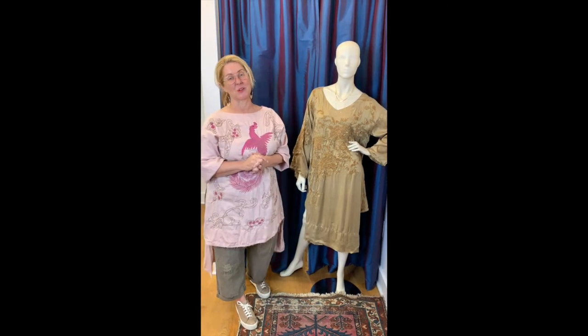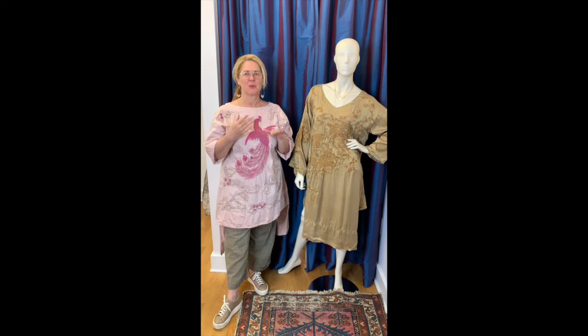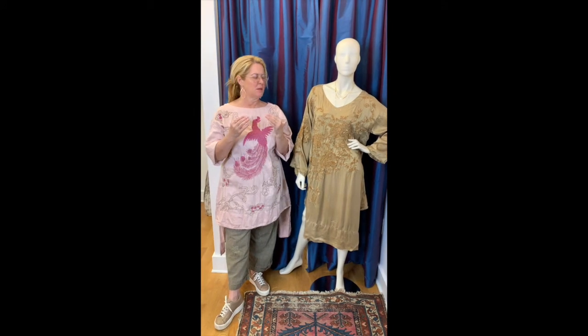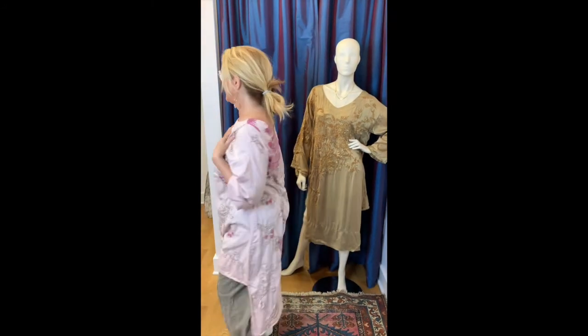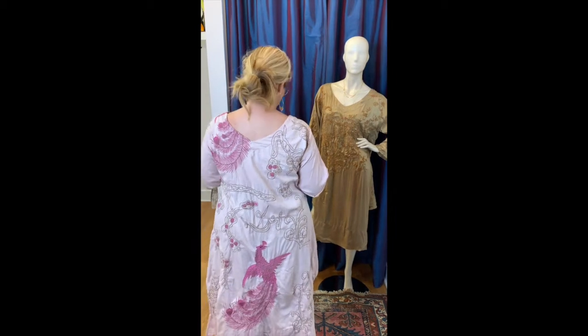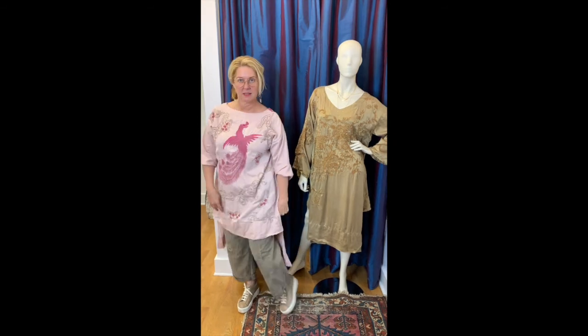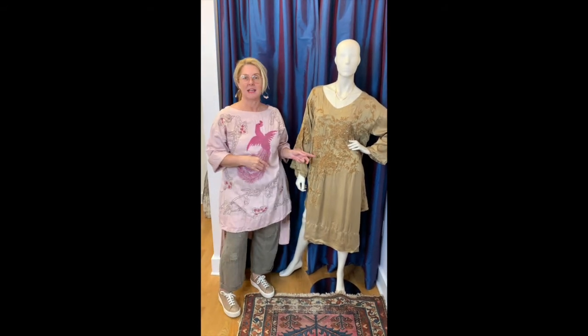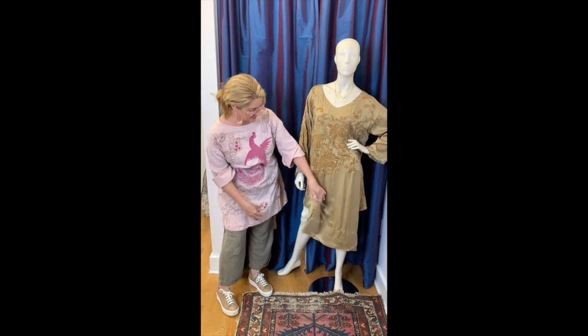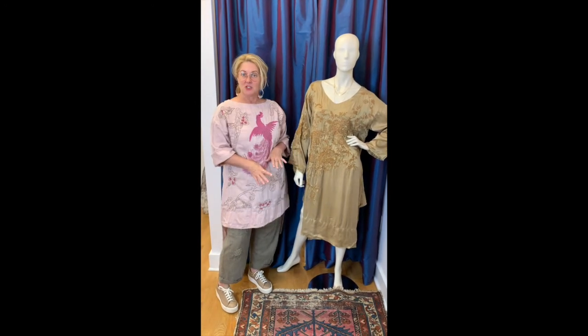I saved the two most special pieces for last. These are both really interesting cuts with beautiful embroidery work. The one I have on is cotton silk and you can wear it front or back — it has an exaggerated hemline. I prefer it in the back so I'm wearing it that way, but Connie has it on with the long in the front and the short in the back. Great as a dress or over pants as you can see.